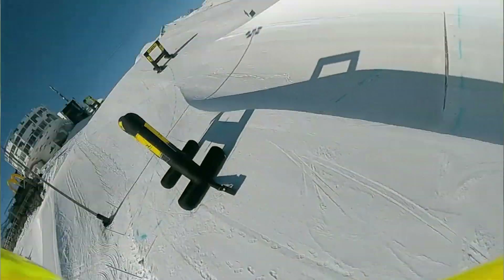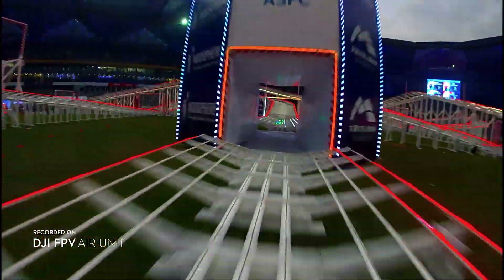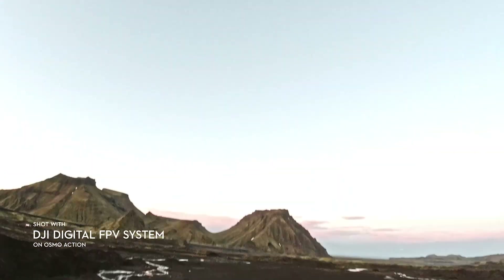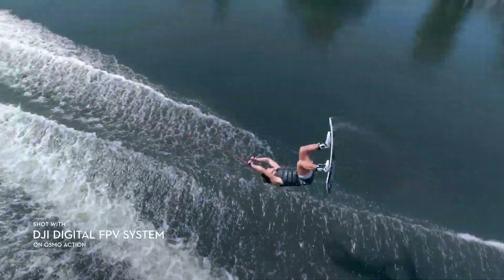This product isn't just for racing — the DJI FPV camera also offers exceptional filming capabilities. The 150 degree ultra-wide lens creates a dynamic and unique perspective, while the 1080p or 720p footage can be easily integrated with other video.